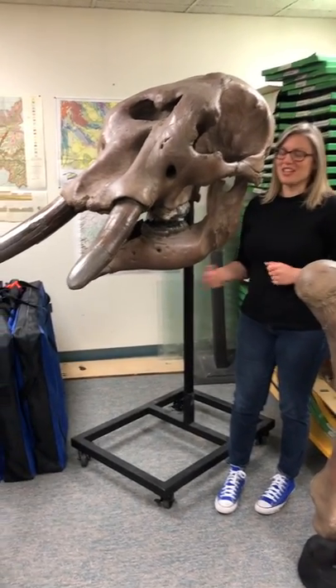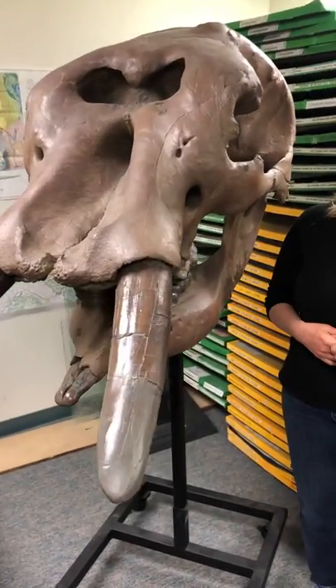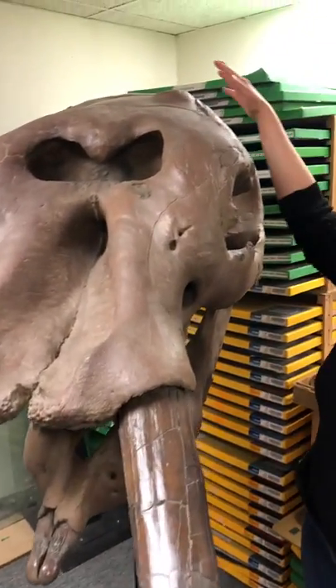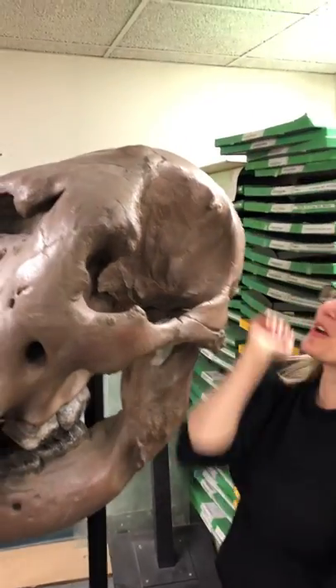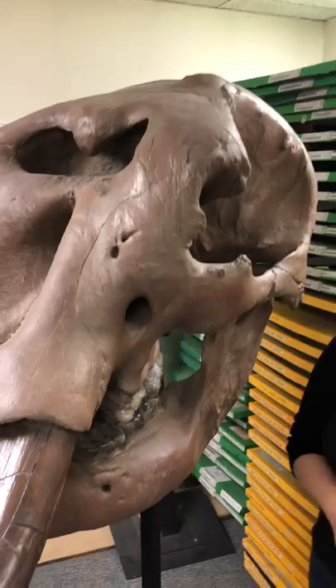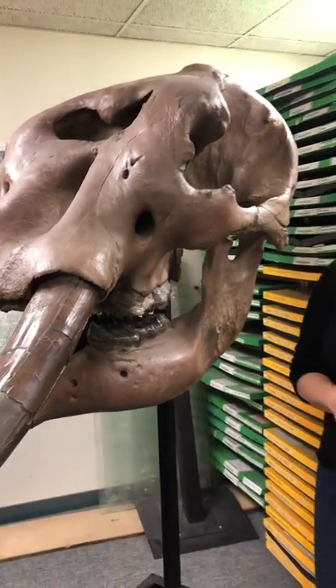On one side of me is a fossil that got the name of Ms. Bumpyhead, and I wonder if you can see why looking at the top of her head. That's right, she has a lump on the top of her head. That was the kind of informal name that the excavators from the Denver Museum of Nature and Science gave her when they found her up in Snowmass.